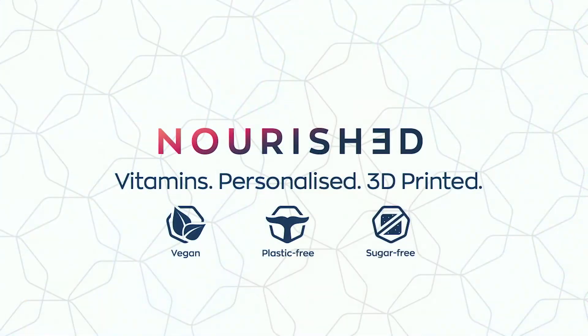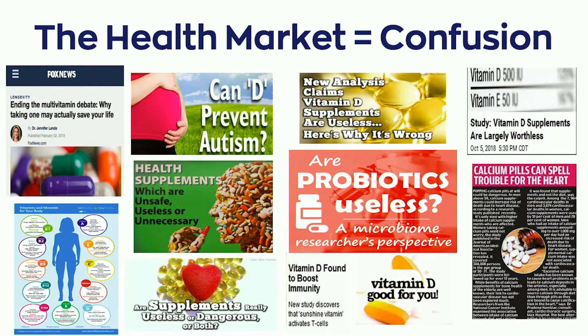I'm Melissa, the CEO and founder of Nourished. There is so much conflicting information out there nowadays about health and wellness, it's seemingly impossible to know what you really need.